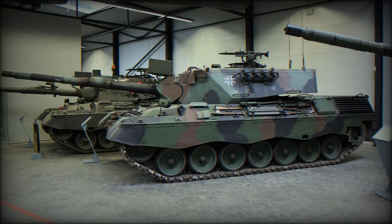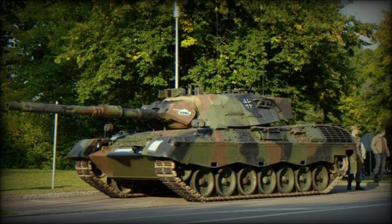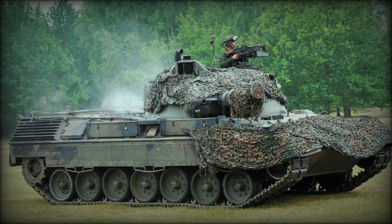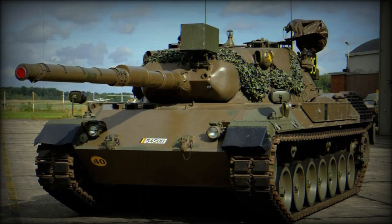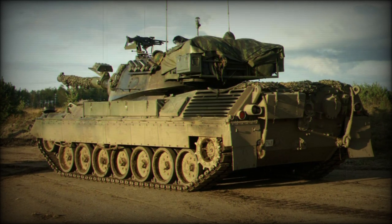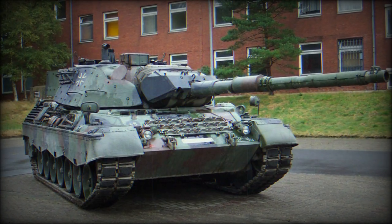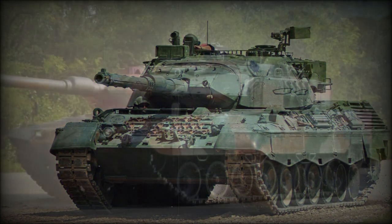The Leopard 1A5 was developed in the early 1990s. It was fitted with a modern fire control system and improved night vision equipment. A total of 1,300 Leopard 1A1 and 1A2 MBTs were upgraded to this level. Other variants include the Gepard self-propelled anti-aircraft gun fitted with two 35mm guns, the Biber armoured bridge layer, and the Bergepanzer armoured engineering vehicle. Some countries made local upgrades to their Leopard 1s to extend their service lives.